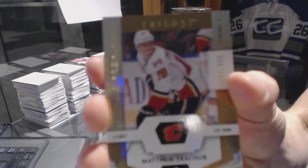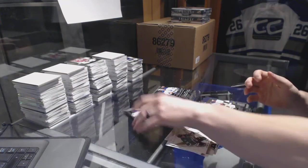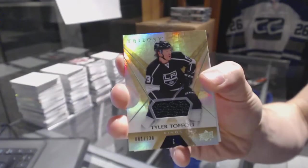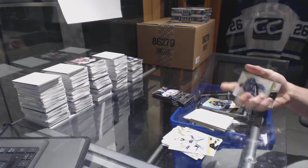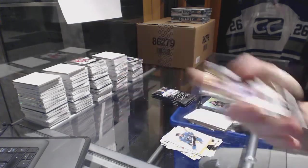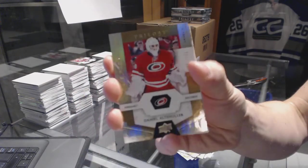We've got a rainbow blue, number to 849, Vladimir Tarasenko. Rainbow blue, number to 849, John Klingberg. Rookie, number to 999, Matthew Kachuk. Base jersey, number to 230, Tyler Toffoli. Rookie, number to 999, Oliver Bjorkstrand. Rookie, number to 999, Daniel Altshuler.